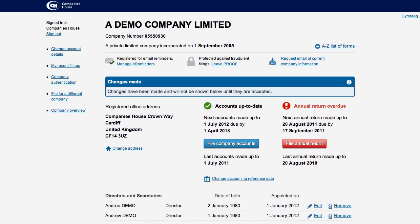That's it. You are now registered for Proof. Any attempts to file certain forms on paper will not be accepted and the documents sent back to the Registered Office.